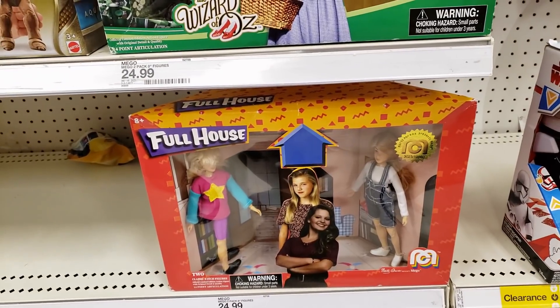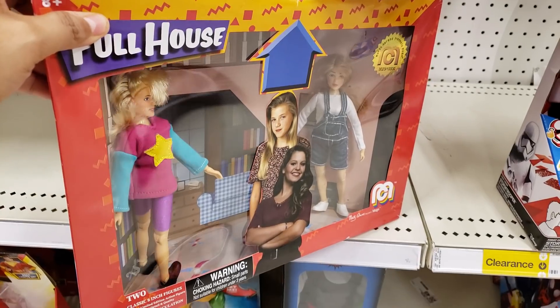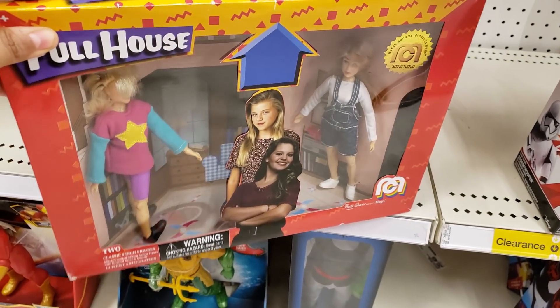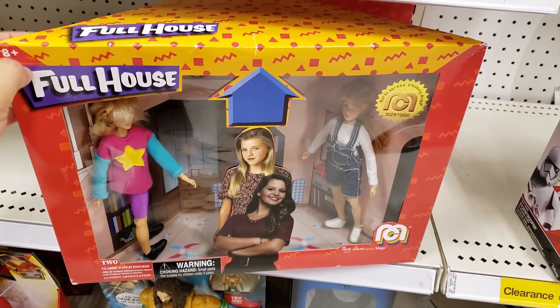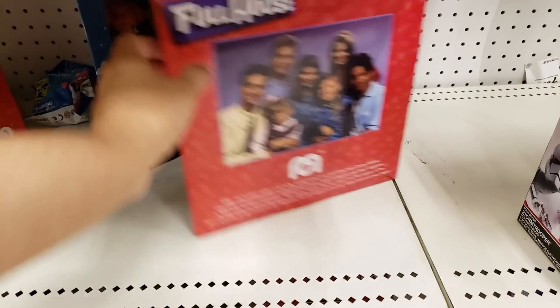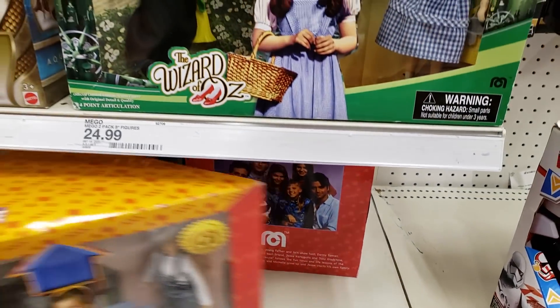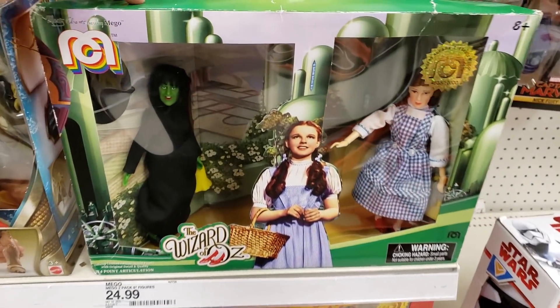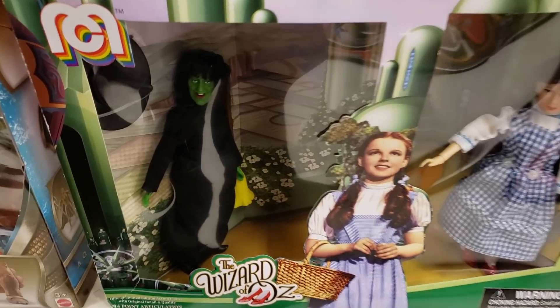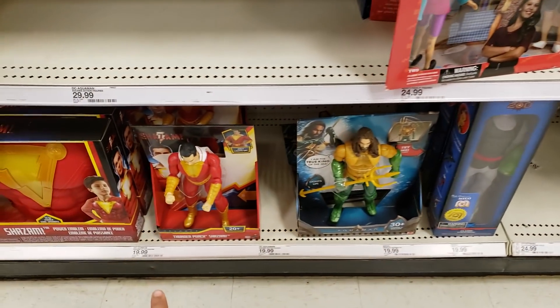Look how funny — Full House! It's going to be $25. We got DJ and Stephanie — they're like in their little loft area. Oh my gosh, I've never seen this one. We do have a Wizard of Oz, but look at the witch — she looks kind of weird. That is so funny. And of course Aquaman and Shazam.